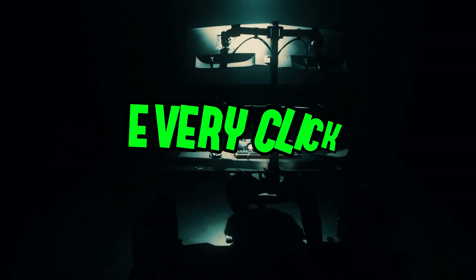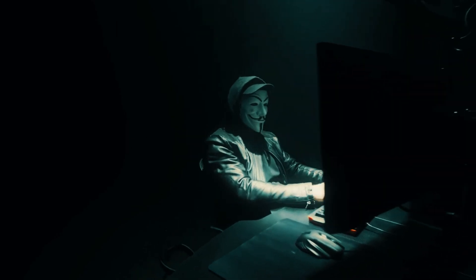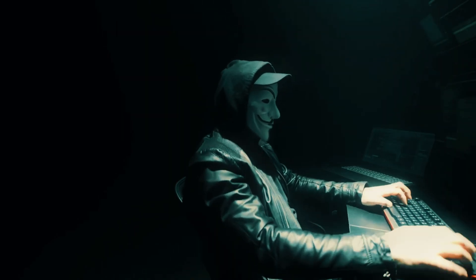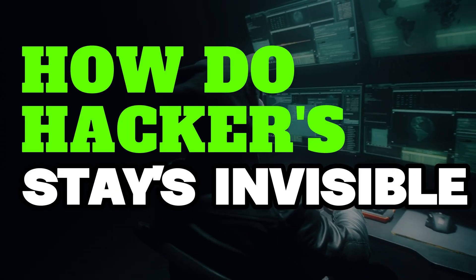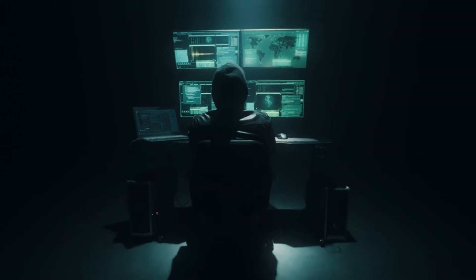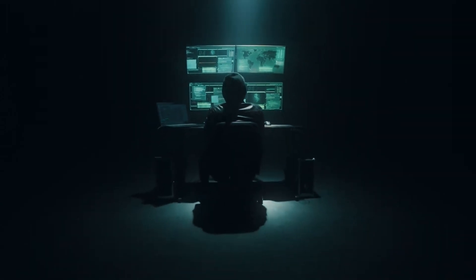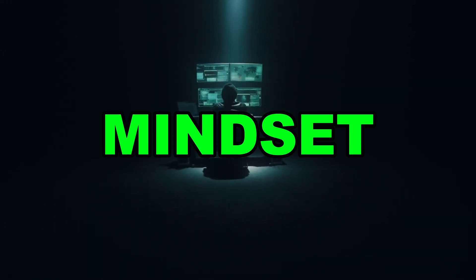Imagine navigating a world where every click, every keystroke, and every move is tracked. Yet some individuals operate undetected, vanishing like shadows in the vast digital landscape. How do hackers achieve this level of invisibility? Staying invisible is not just a skill — it's a sophisticated blend of cutting-edge tools, relentless discipline, and a mindset that challenges the norm.